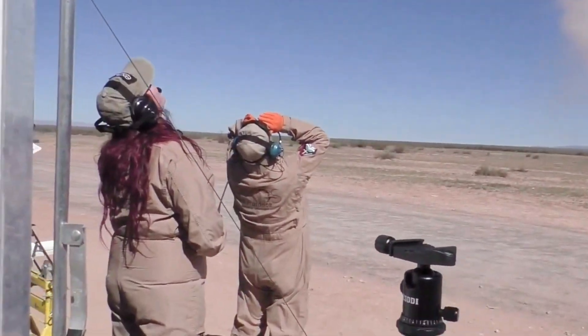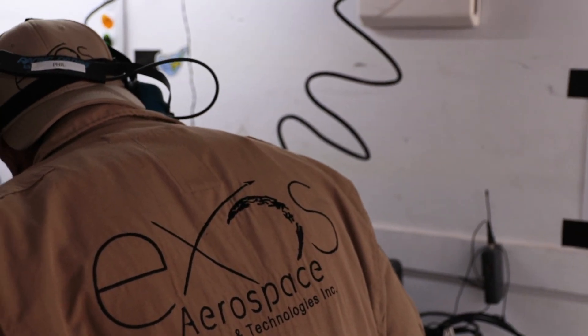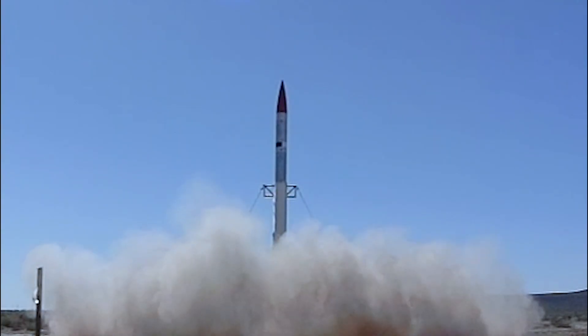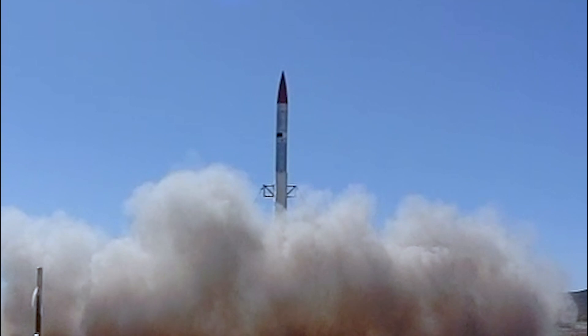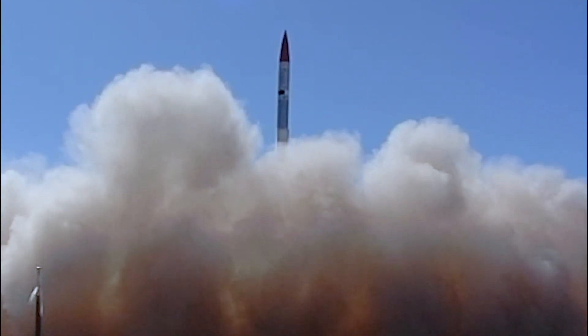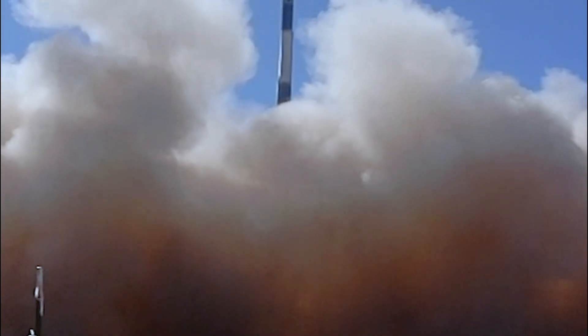Vehicle speed 260 miles an hour, altitude 2,500 feet. IIP has grown a bit. 1,200 miles an hour, 33,000 feet. IIP diverged enough — we should have an abort shutdown. Safety, safety, heads up on the range.